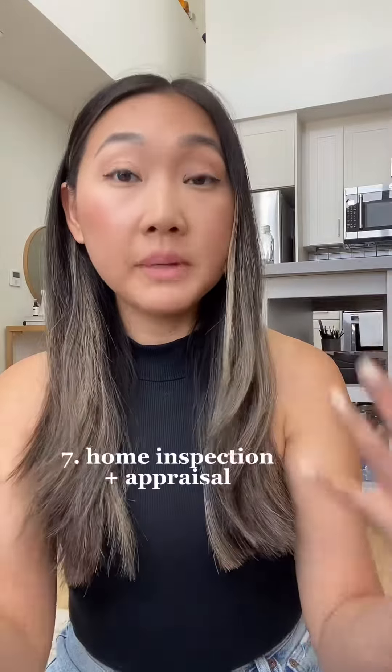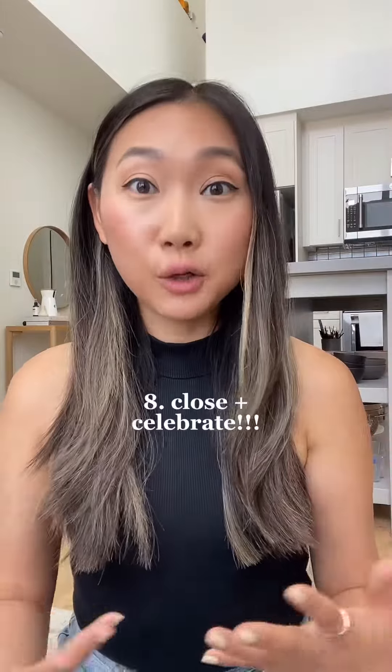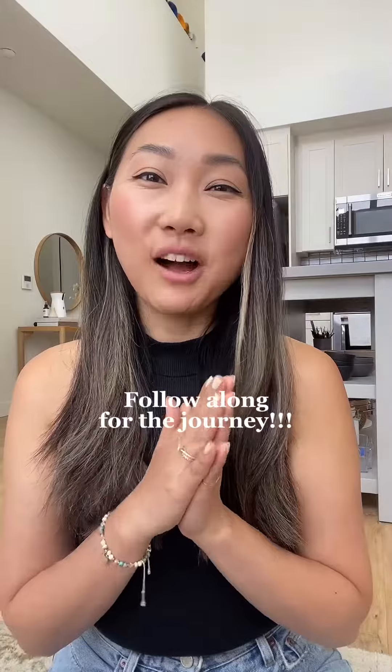After that we would schedule a home inspection and appraisal, go through that whole process, then prepare for closing, close, and then celebrate being homeowners. So that's kind of the overview of our process — follow along for more of this journey.